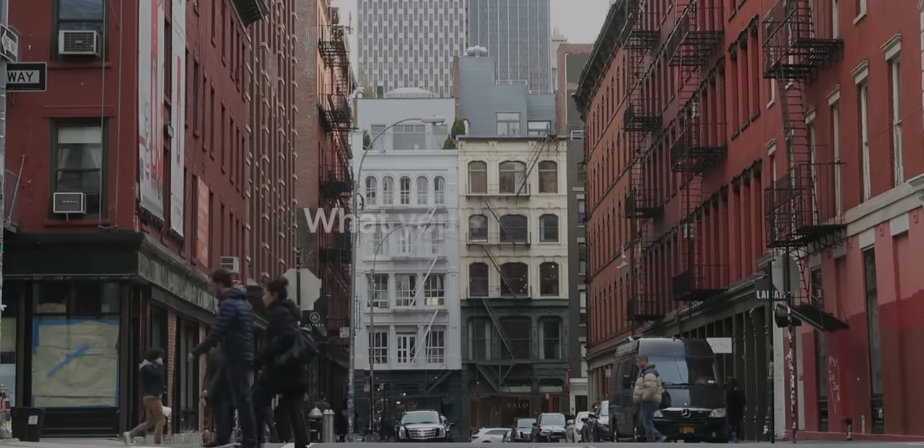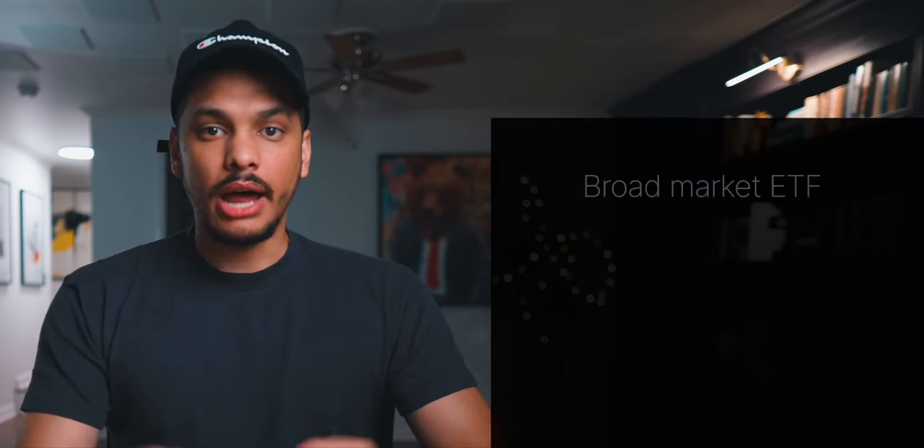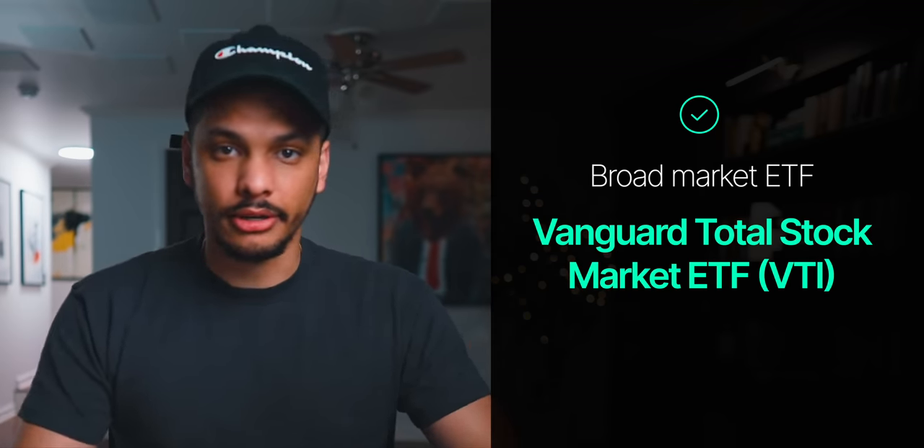Once you've opened up your retirement account, it's time to decide what you're going to be investing in. What I don't want you doing is going out and trying to pick individual stocks, because in my opinion it's way too time consuming and there are far better investment options available that can give you better returns. One option is to invest in a broad market ETF that gives you exposure to the entire stock market. An example of this would be VTI — the Vanguard Total Stock Market ETF — which invests in over 4,000 stocks including top companies like Apple, Microsoft, Amazon, and Google.